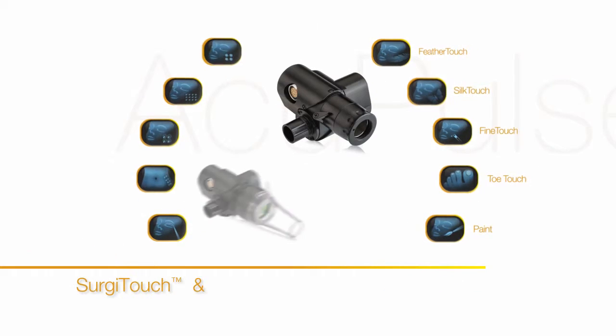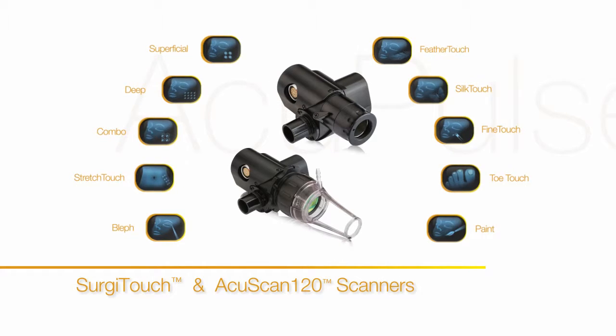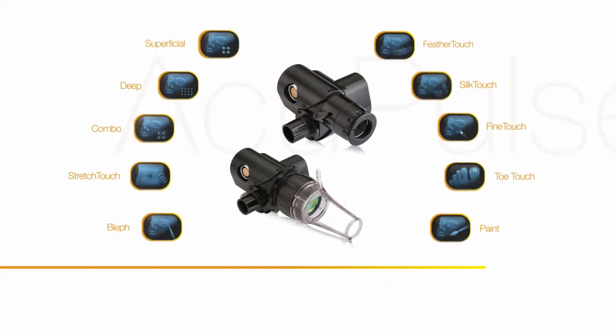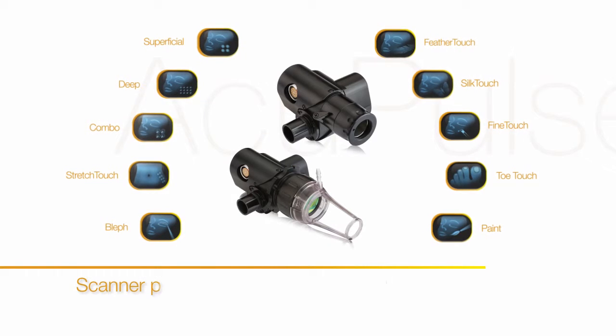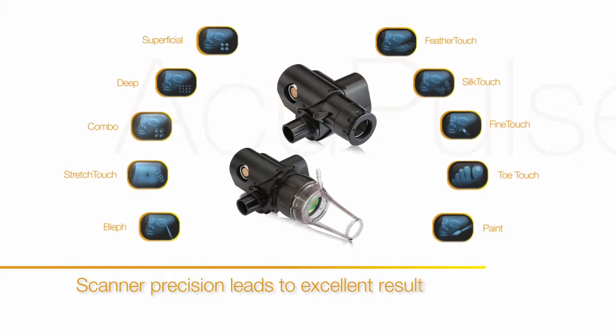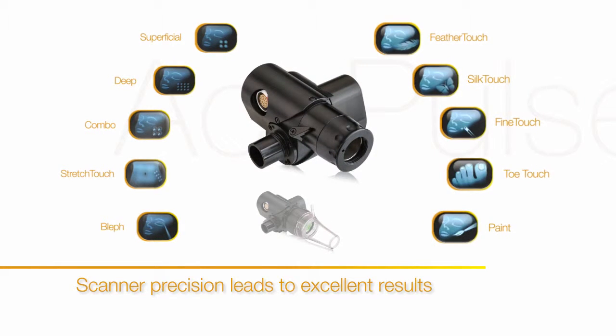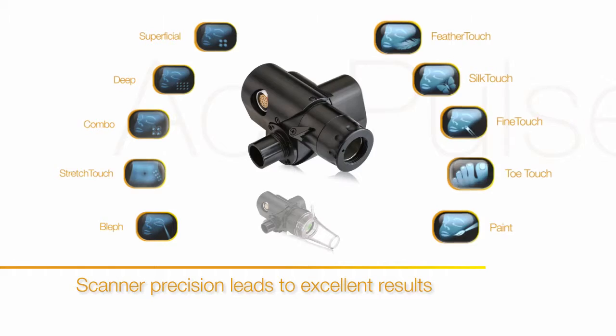The Sergitouch and AcuScan 120 scanners on Acupulse have a high level of scanning precision for optimal, reproducible results, allowing treatments from head to toe. For full resurfacing, use the Sergitouch scanner to achieve the precision and control you seek.